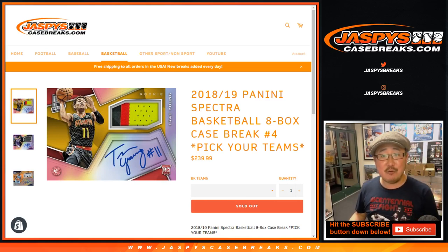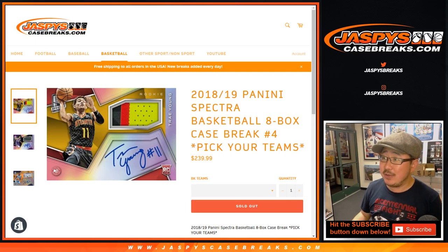Good evening everyone. Happy Tuesday. Joe for Jaspi's CaseBreaks.com coming at you with 2018-19 Panini Spectra Basketball. This is our last pick your team folks, pick your team number four.